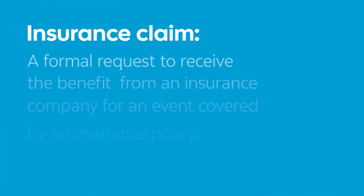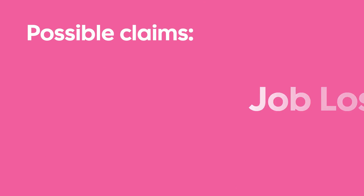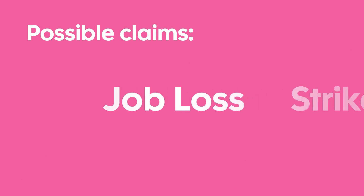An insurance claim is a formal request to receive the benefit from an insurance company for an event that's covered by an insurance policy. With Scotia Credit Card Protection, there are five types of claims you can make.